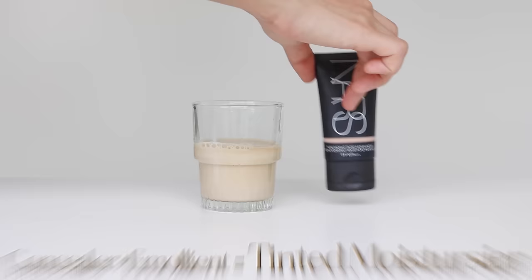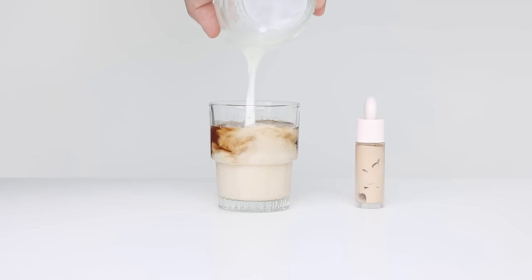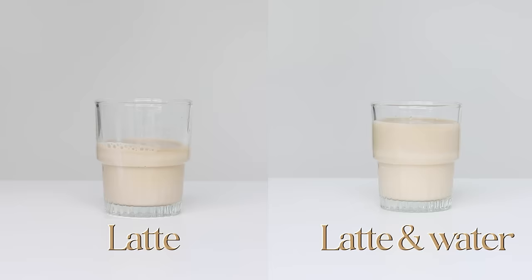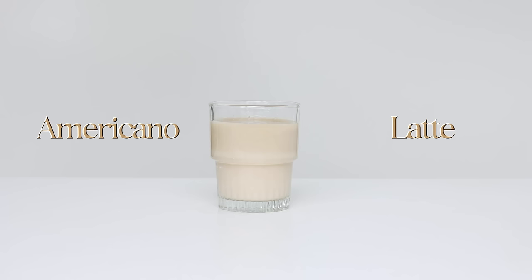It provides hydration while giving you sheer coverage. If you put both milk and water together, it becomes less liquidy than a latte but heavier than an americano — so it is in between. And that's what we call a skin tint.